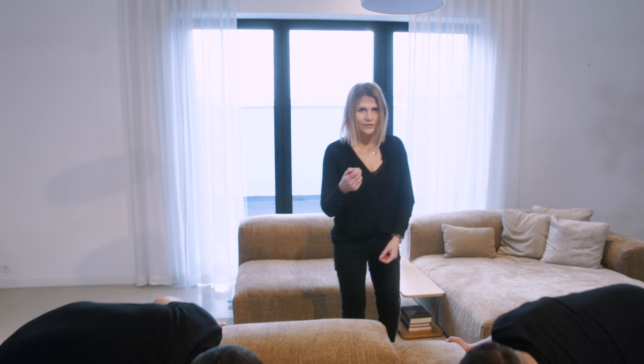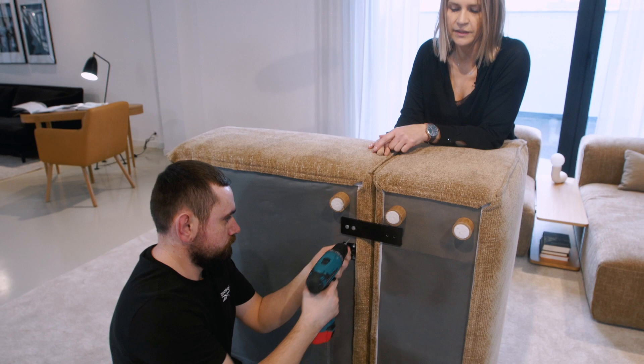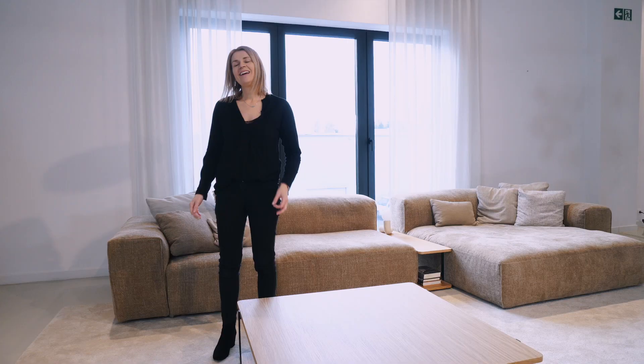Now we will show what to do to take the cover off an element when it is connected with the armrest. Here we have the 74-centimeter element with the armrest. There is one connection that has to be removed first: the small flat connector, which you unscrew from the elements. There are four screws per connector and it must be taken out — same for the bottom one. When that is done, you can easily disconnect the elements and take the cover out.